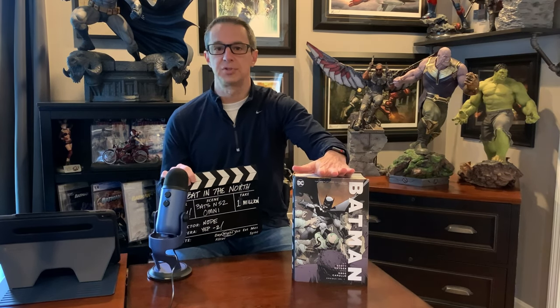Welcome back everybody to Wayne Manor North. I am your host, Dan, and today I'm going to take you through a short video about this new beast that just dropped over the past week or two.